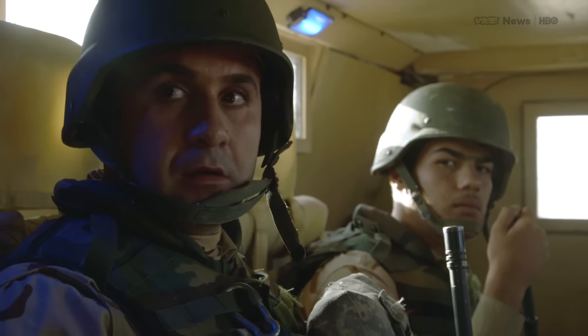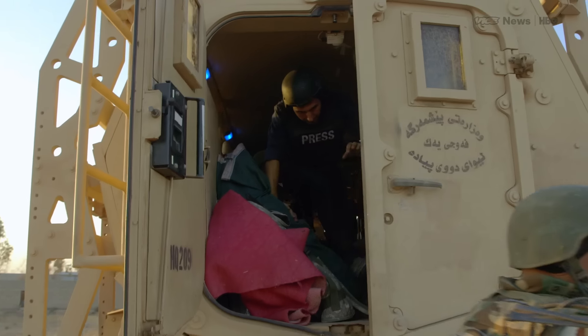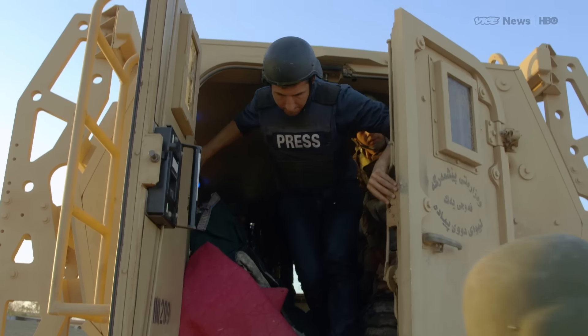It's a tense journey. The convoy comes under fire as we pass some of the houses. The soldiers say they've located an ISIS base.